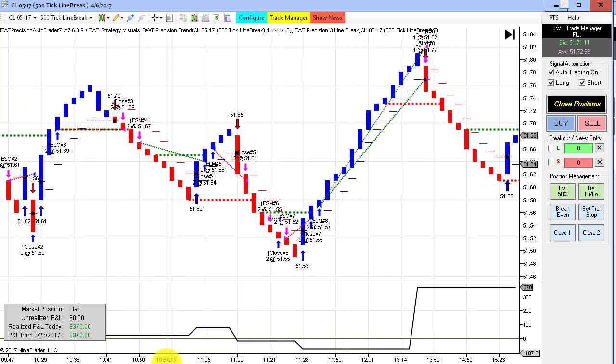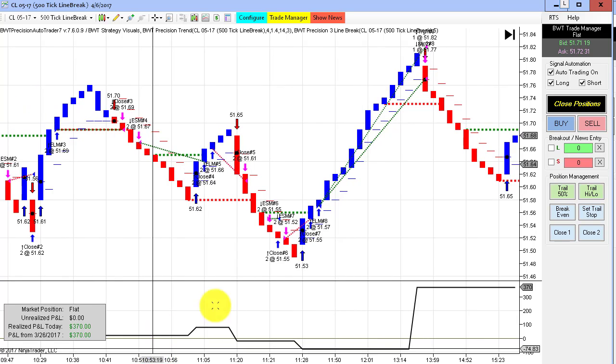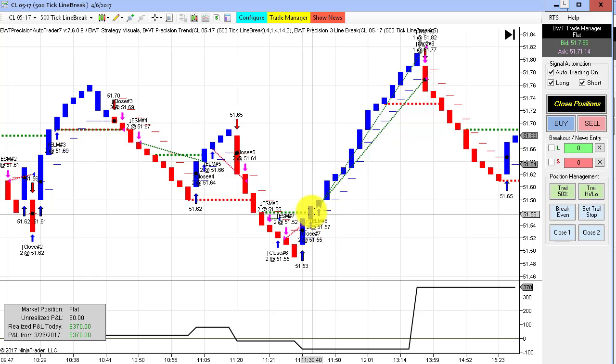This is another line break chart in the crude oil, trading only two contracts. This did $370 for the day.